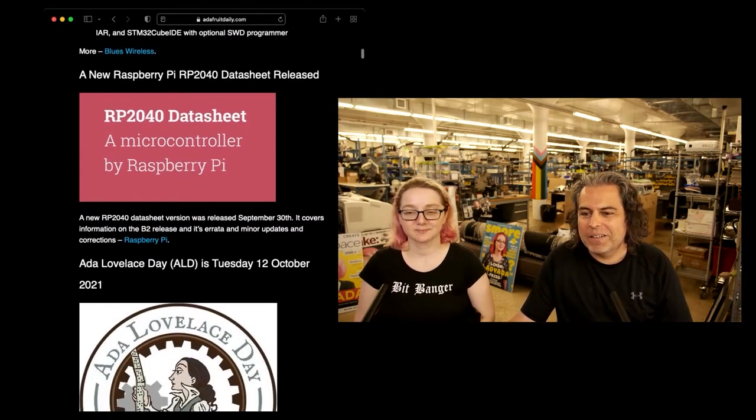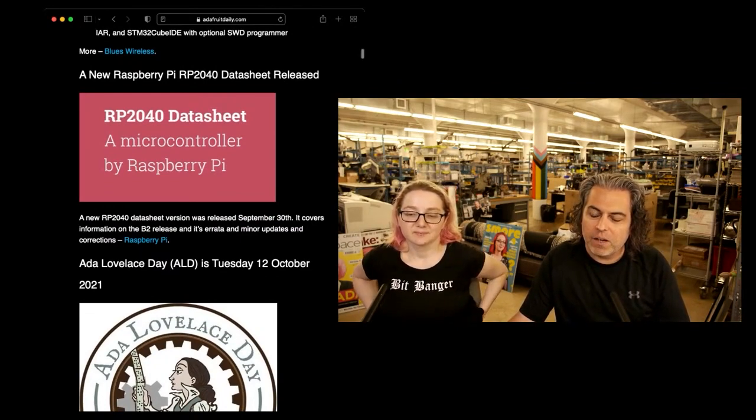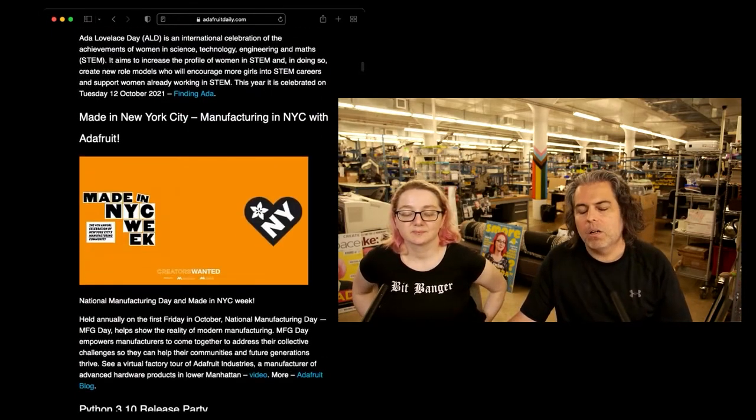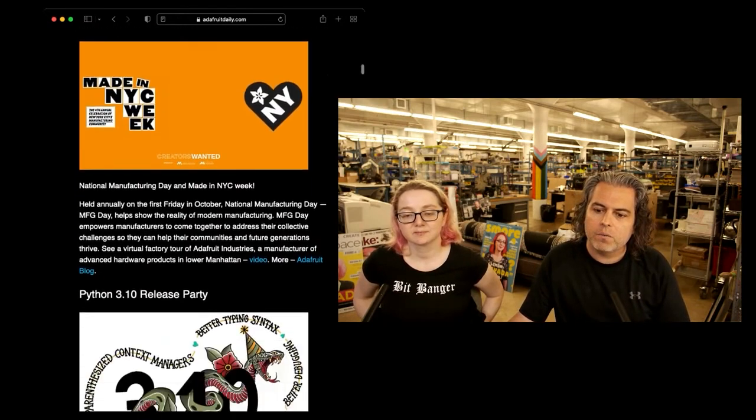Raspberry Pi released a new datasheet, the RP2040 datasheet. It is gigantic, so check it out — it has everything. Next week I'm going to show some of this video. We did a virtual factory tour, so stick around for the show tonight and you'll see the rest of it.